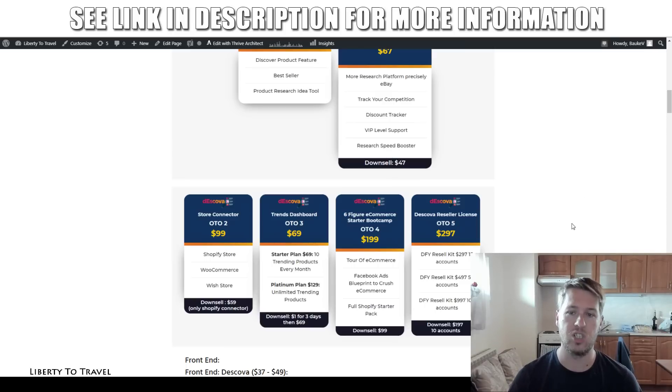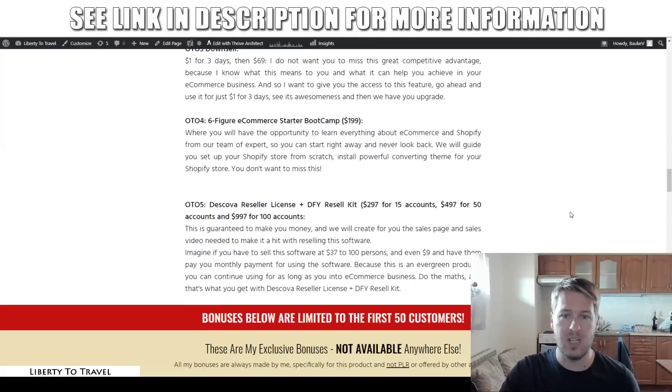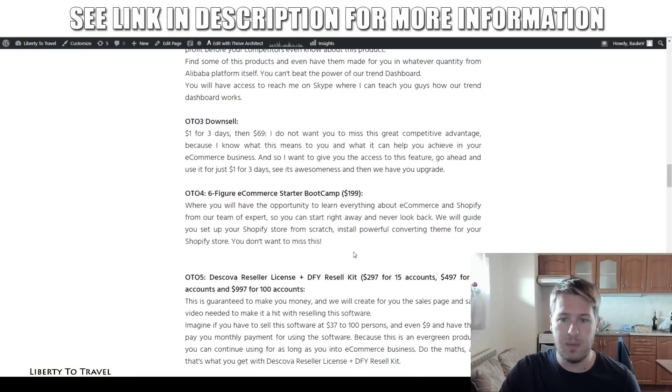Upgrade number four is the six-figure e-commerce starter bootcamp. This is an actual training program that gives you a step-by-step course on running an e-commerce business. It's also going to give you the Facebook Ads blueprint and a full Shopify starter pack. This one is $199 for the full training, and there's also a downsell for $99. Save yourself a hundred bucks and go grab the downsell — but make sure you check the downsell page to confirm nothing has been removed from the initial offer that you might be interested in.